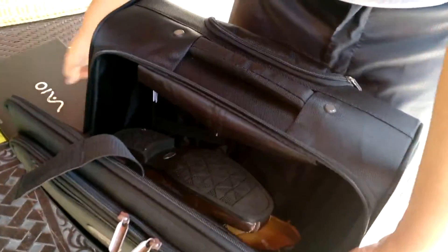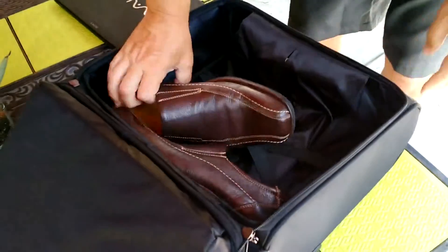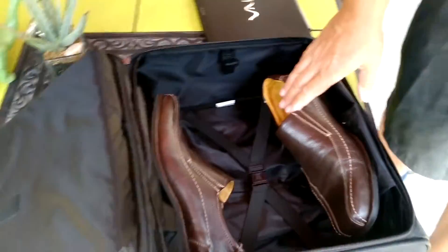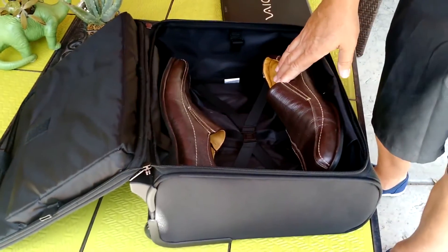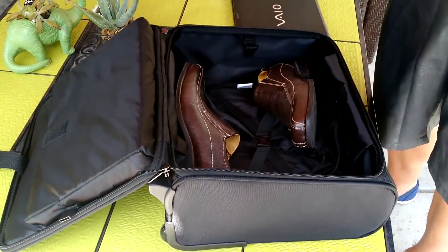The other big feature, besides how the laptop holds up in there, is that these are size 14 shoes and they fit. So if you're a guy that needs to travel with a larger shoe, you can at least get one pair of shoes in here with all your other travel accessories.